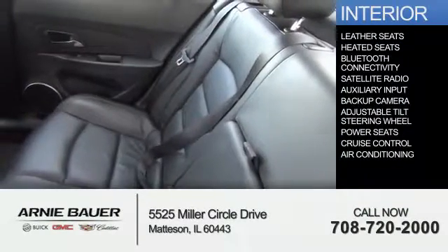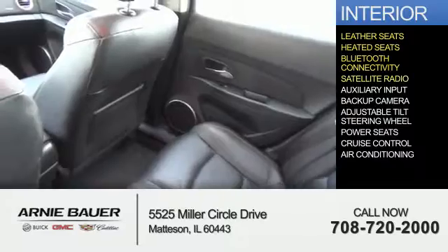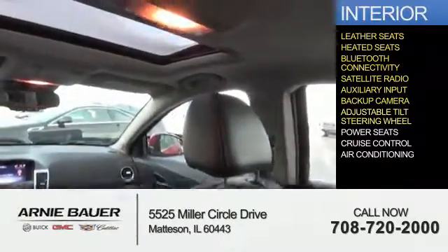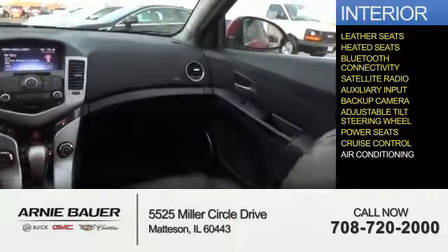Inside you'll find leather seats, heated seats, Bluetooth connectivity, satellite radio, an auxiliary input, a backup camera, an adjustable tilt steering wheel, power seats, cruise control, and air conditioning.